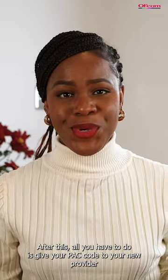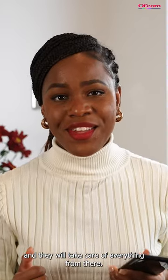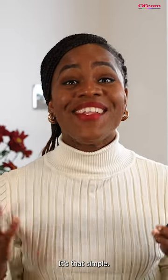After this, all you have to do is give your PAC code to your new provider and they will take care of everything from there. The switch will be completed within one working day. It's that simple.